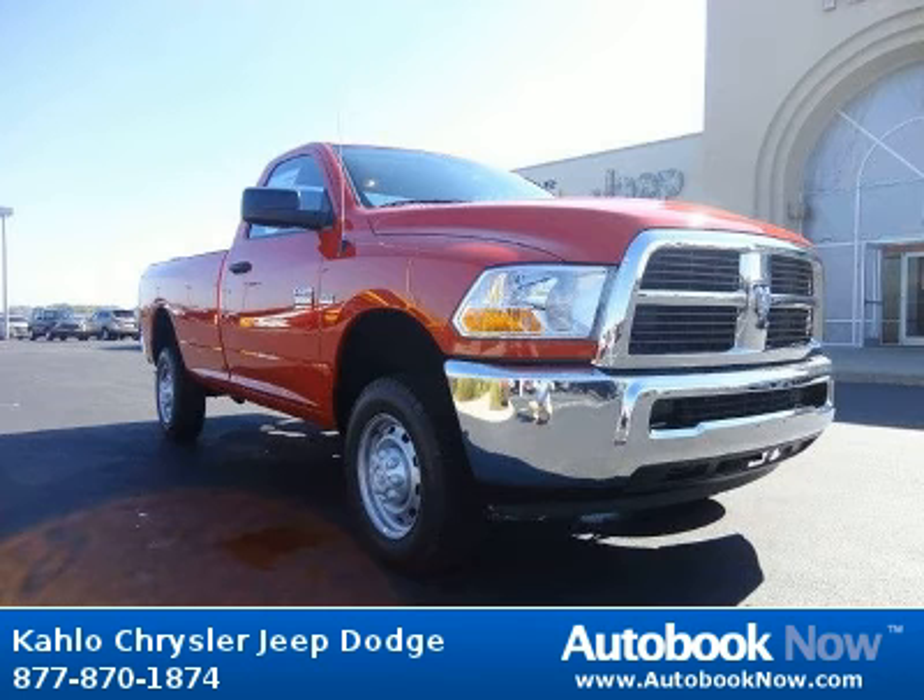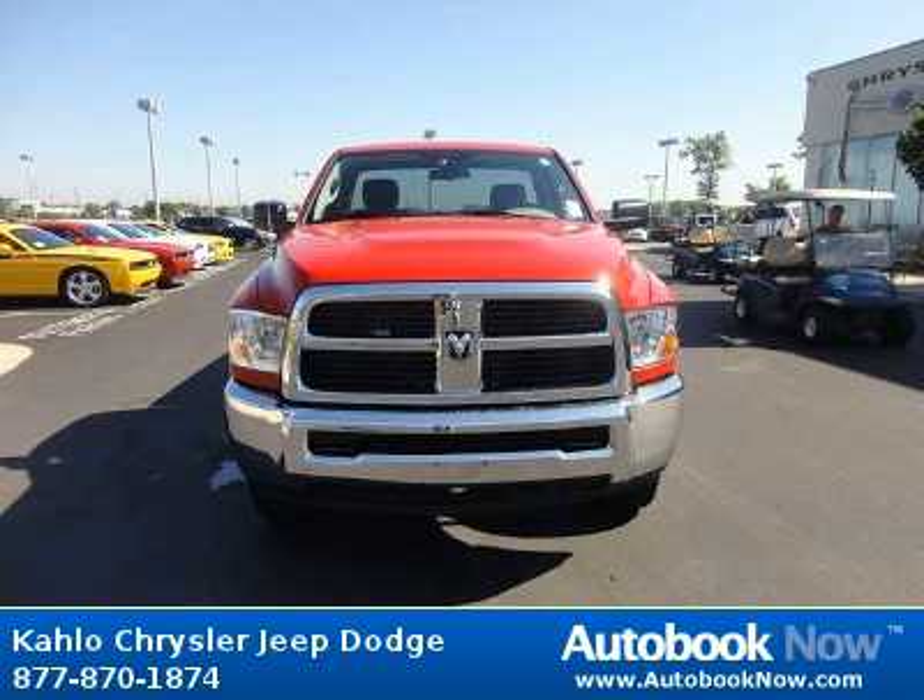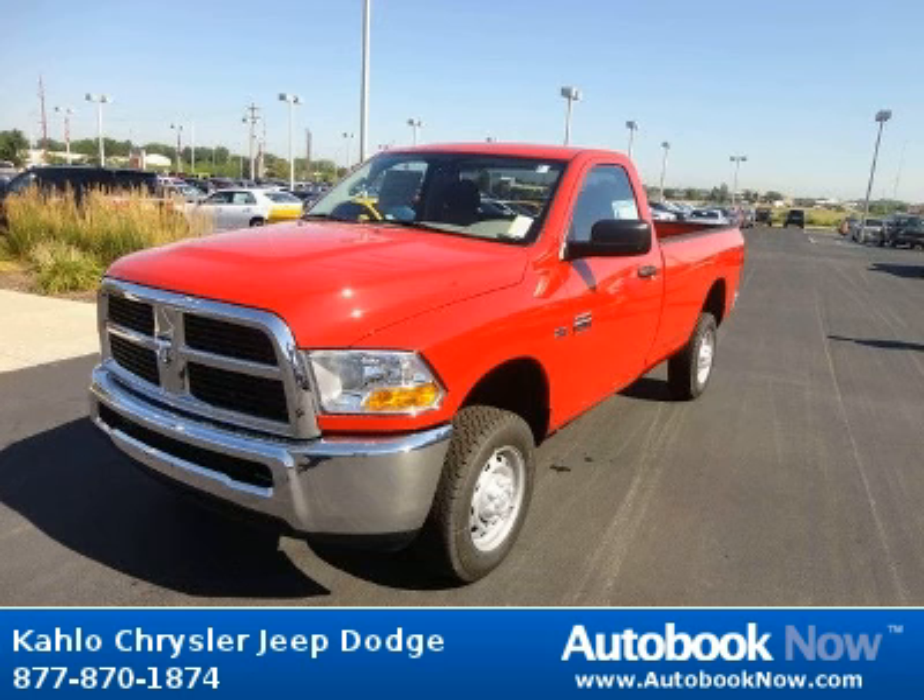This 2012 Dodge Ram 2500 is available at Kahlo Chrysler Jeep Dodge in Noblesville, Indiana. This Ram 2500 has a beautiful red color. It has 5 miles on it.